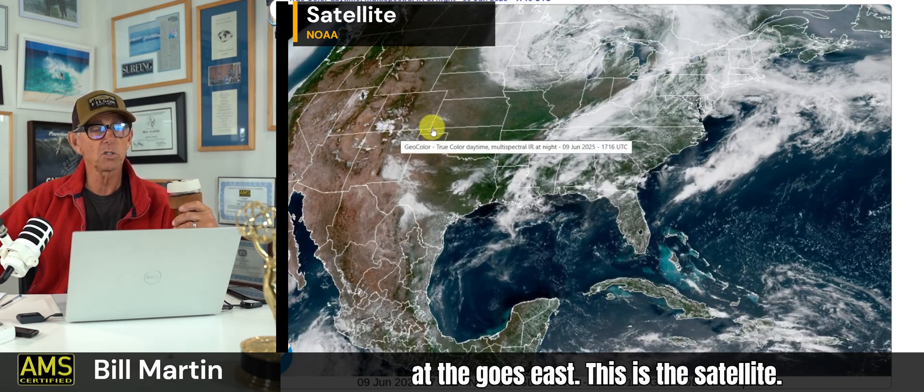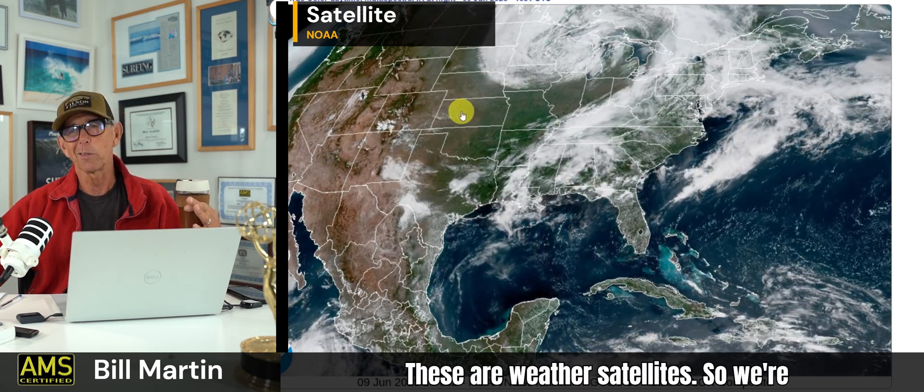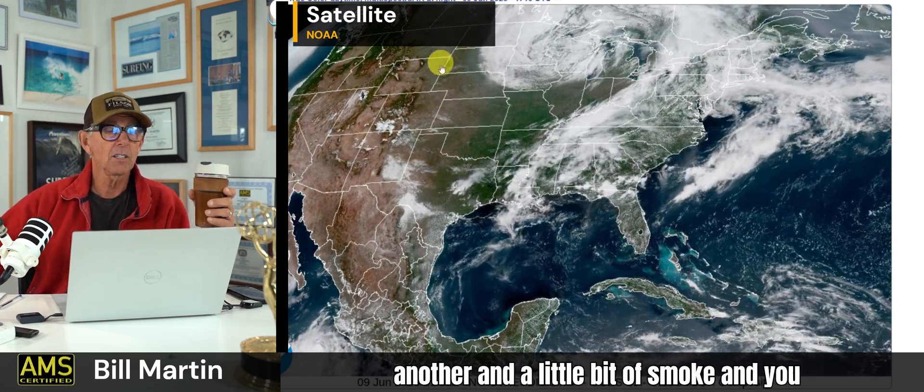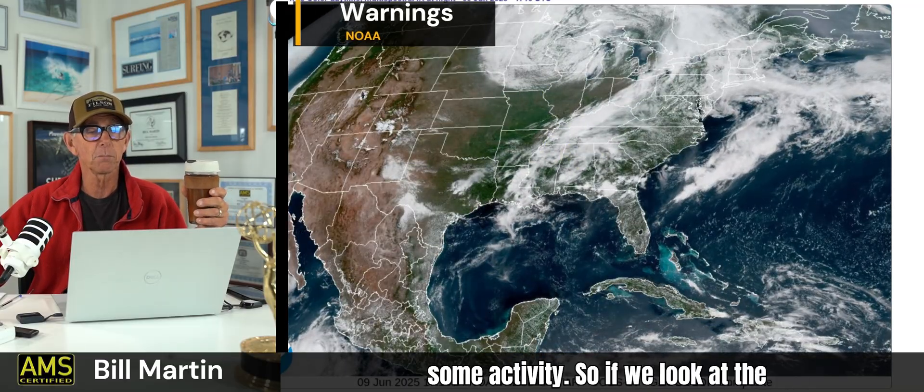Let's take a peek at the GOES East satellite. There's a GOES West and a GOES East — geostationary Earth-orbiting weather satellites. We're just switching from one satellite to another. And a little bit of smoke — you can still see it coming in through Montana, North Dakota, South Dakota, into Minnesota. And then you see some weather activity here.